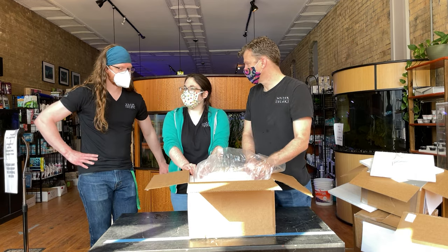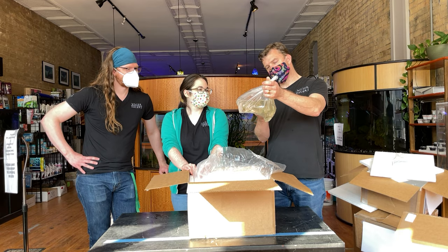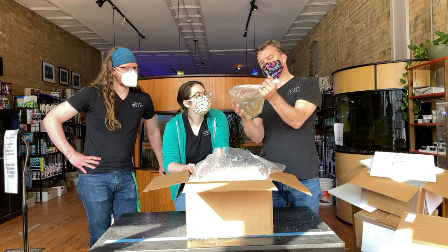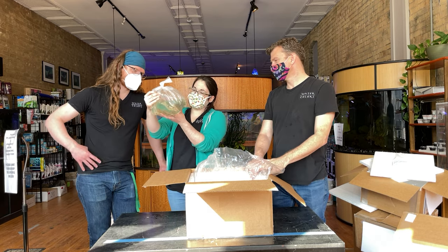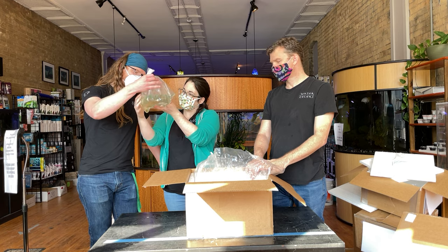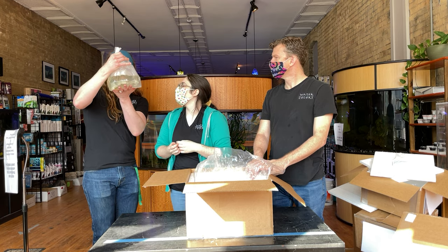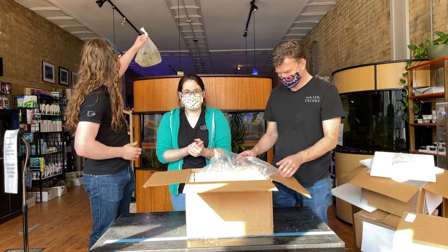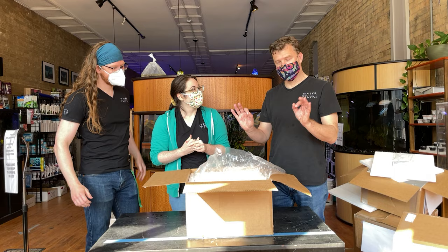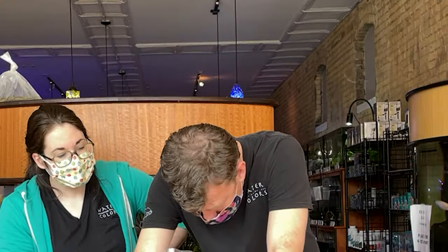Speaking of staples here at Watercolors — a nice bag of 50 amano shrimp. Big chunky ones, they look great. This is the first time in about a year that we've gotten amano shrimp and we still have two or three in the tank, so there's plenty left.